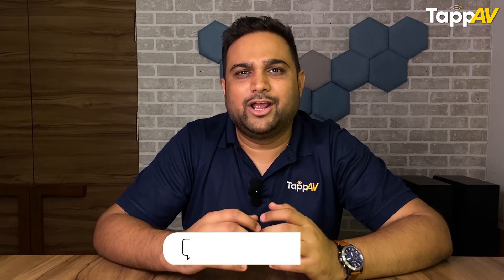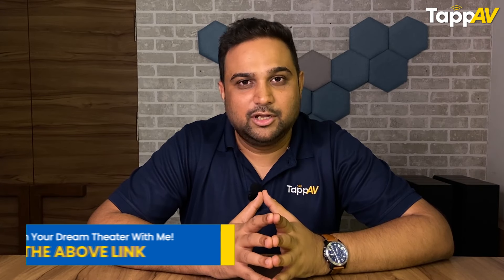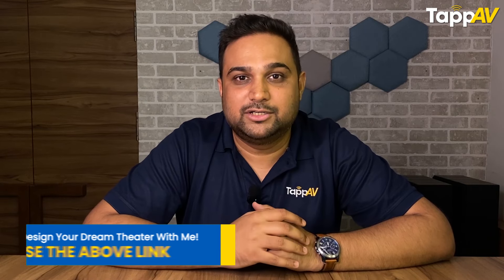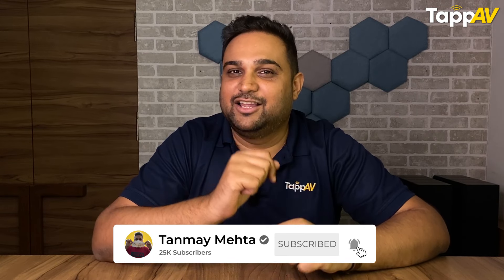If you want to watch the full detailed video of this product, please check the link above. For those of you who have already seen some of these projectors or have more models to share, feel free to comment below. To grab the best deals for these projectors, check the links shared in the description and the pinned section. That's it from my end — I'm Meta, your home cinema consultant. We'll see you again in the next video. Till then, if you need anything in AV, simply tap AV.